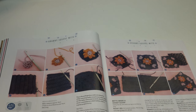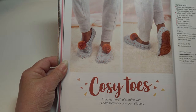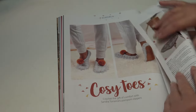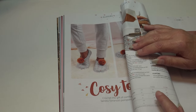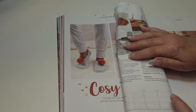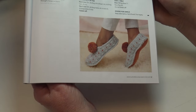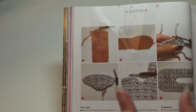The next pattern is Cozy Toes: 'crochet the gift of comfort with Sandra Torrance's pom-pom slippers.' These slippers come in size small (3-4), medium (5-6), and large (7-8) — three sizes. They also show step-by-step photos to help you make them.